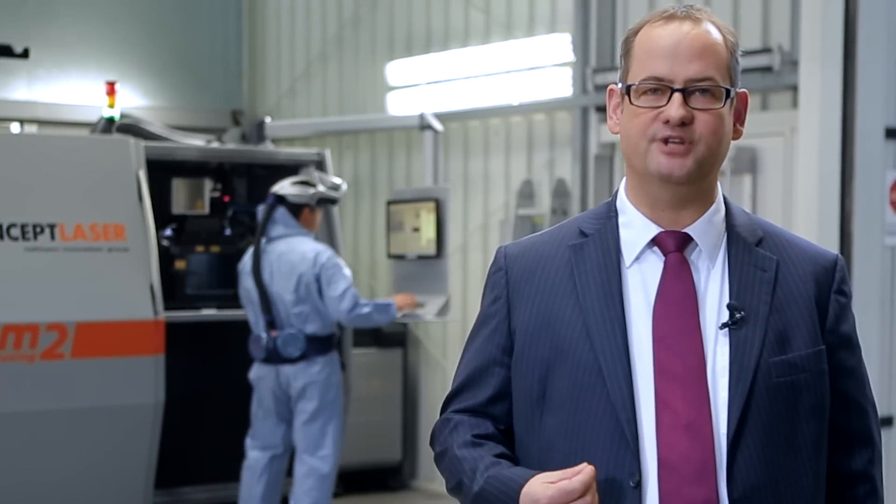I believe that this is just the beginning for this technology. In the future we'll have even bigger machines with which we can work even faster and produce larger work pieces. There definitely is going to be a major revolution in the next few years.